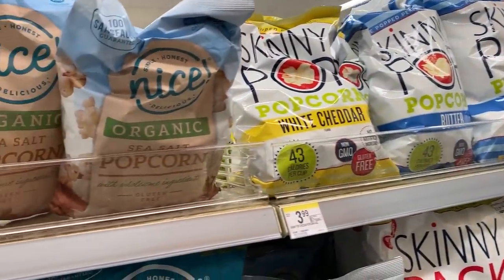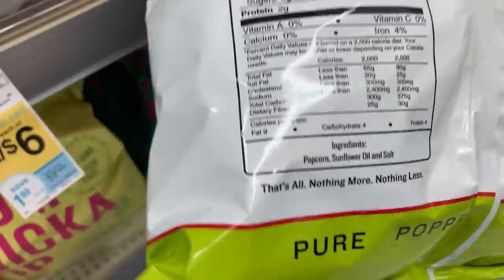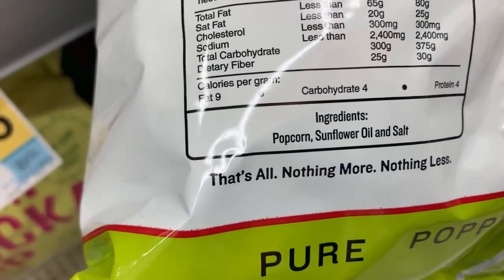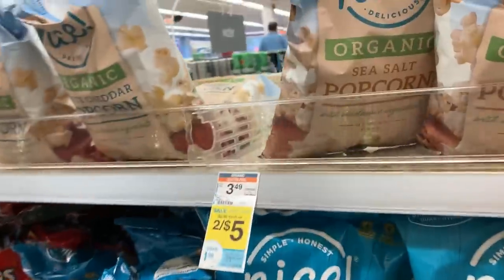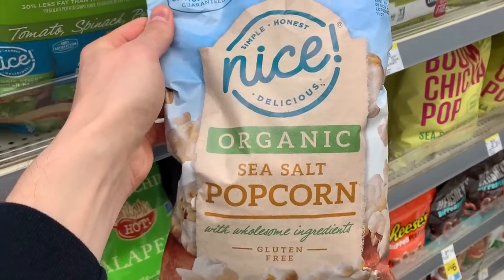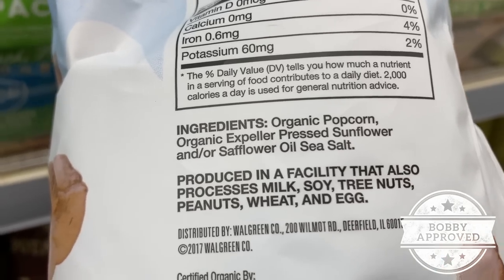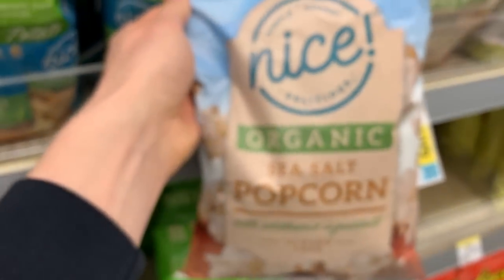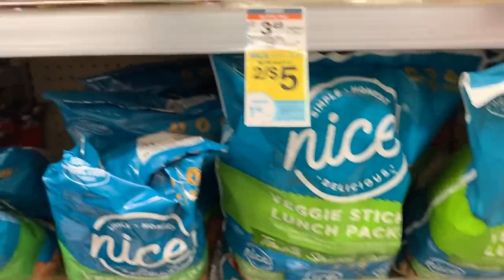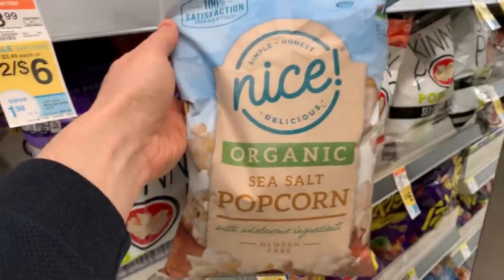We have a couple options for popcorn. I always tell you guys not to get Skinny Pop because even though it's non-GMO popcorn, they use sunflower oil that's highly processed and refined. Even if it were organic, it has to say Expeller-Pressed — if you don't see that, forget about it. So how excited was I to pick up the Nice brand organic sea salt popcorn and see Expeller Organic Pressed Sunflower Oil — it's both Expeller and Organic! And it's $3.49 versus $3.99 for Skinny Pop. Nice brand for the win!